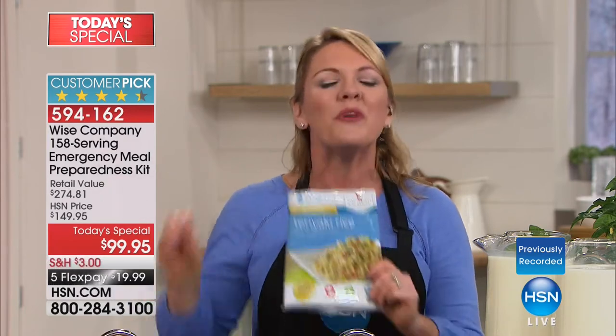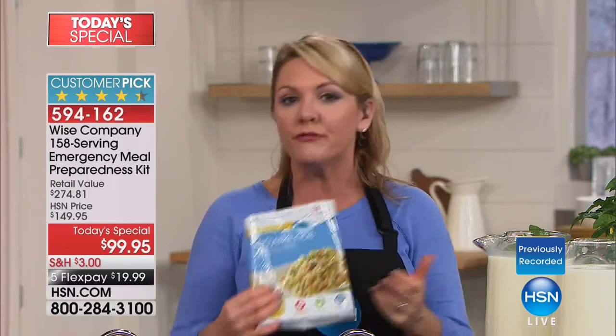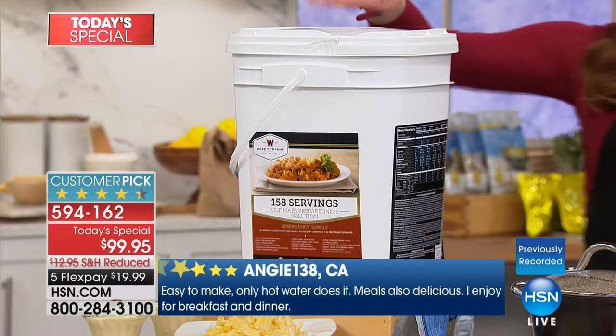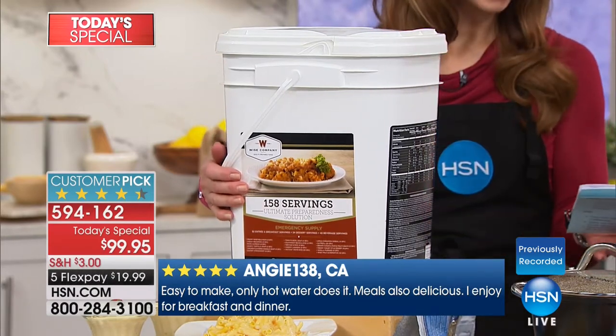I love how our caller Joyce pointed out that it's enough to share. When you have to evacuate — due to flood, fire, things that happen in life — you can grab that bucket and take it with you. It is that easy. The bucket is waterproof, it's bug proof, it's pick-up-and-throw-off-the-table proof. This is a seriously great bucket.